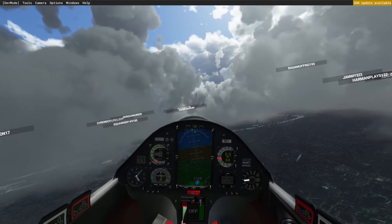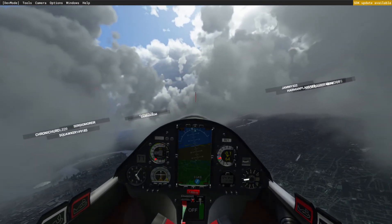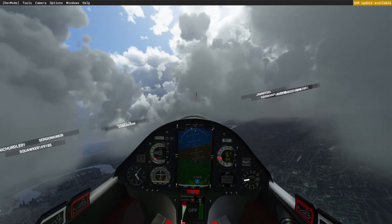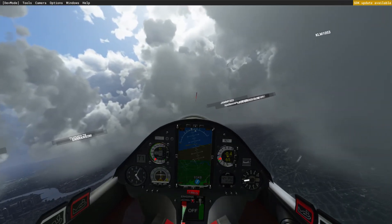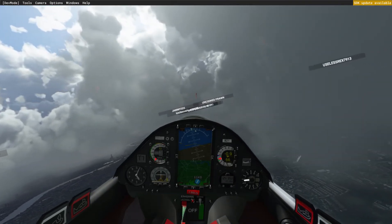I flew into a thunderstorm a minute ago and for the first time I actually found a netto thermal. I was shocked.